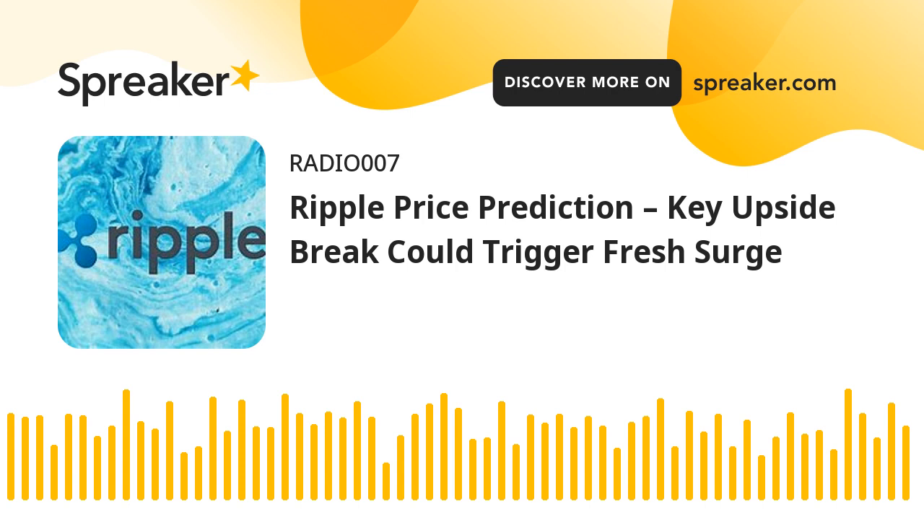Ripple price is eyeing a key upside break above the $0.650 resistance. The price could rally toward $0.70 if it clears the $0.650 resistance. XRP is slowly moving higher above the $0.612 level. The price is now trading above $0.615 and the 100 simple moving average on the 4-hour chart. There was a break above a major declining channel with resistance near $0.618. The pair could start a fresh rally if it clears the $0.645 and $0.650 resistance levels.